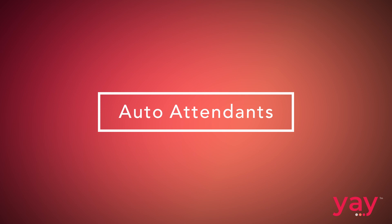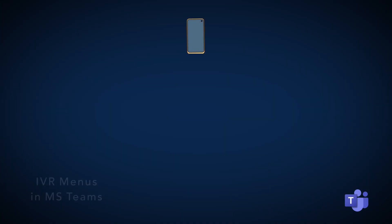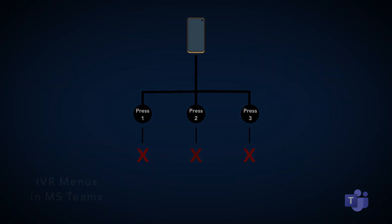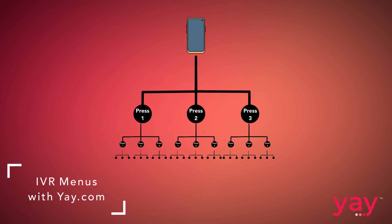Here are some examples of the ways in which companies are finding Microsoft phone system limiting. With Microsoft Teams, your auto attendant — that is, press one, press two menus — can only go one level deep. For large companies with multiple locations, departments, and people of interest that callers might be trying to reach, a single level simply won't be enough.